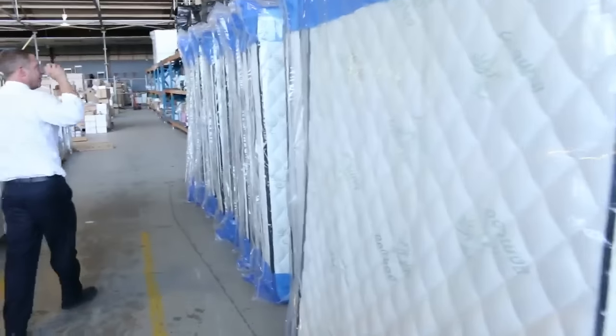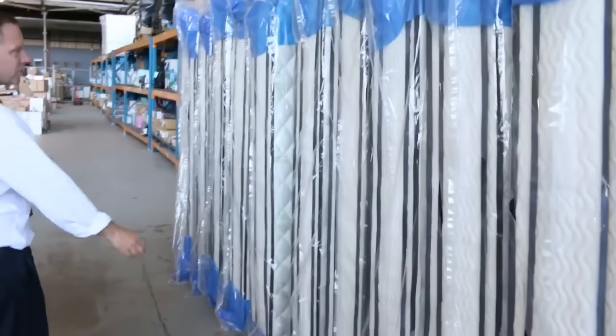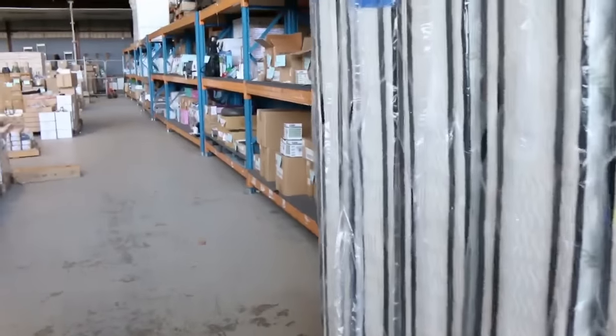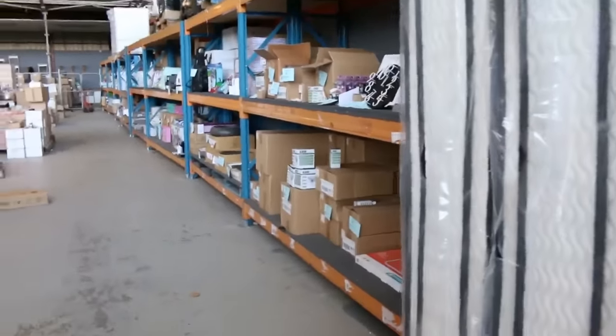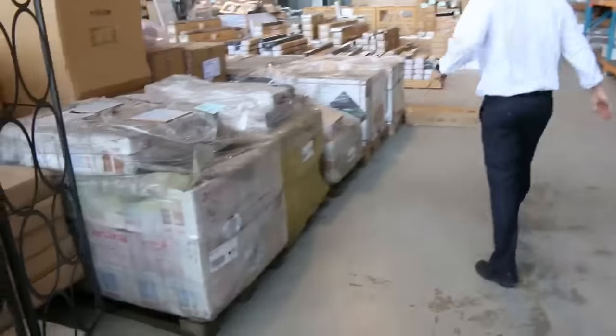Moving through on the right hand side, they've got plenty of mattresses in. These are double pillow top, individual pocket springs — you'd be paying $2,000 to $3,000 in the shops. You'll be looking at between $300 and $400 on the king single and the queen, and then $500 odd for the king size. Really good buying on them.